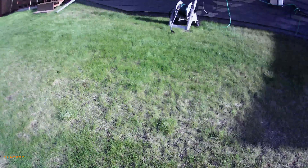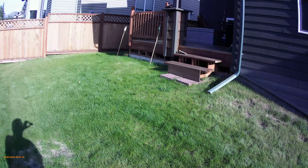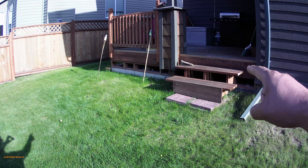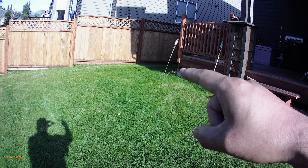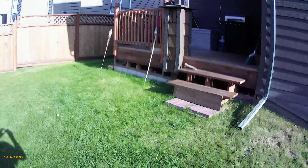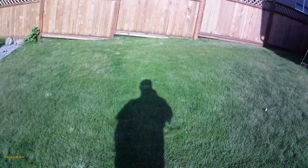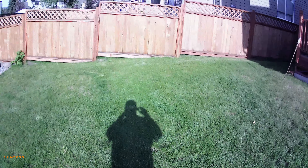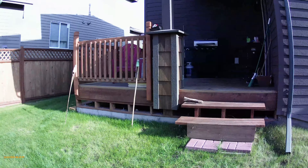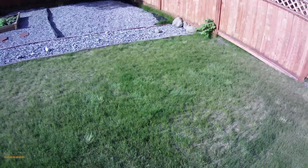We do have another plan for the future — to extend the back deck. It's pretty small and the idea is to basically double its size, come out this way and over, and move the steps to run along this side. I'm a little concerned because the slope is steep and the end of the deck might be really high — we may have to do a two-level deck, come down a couple of feet and then come out.